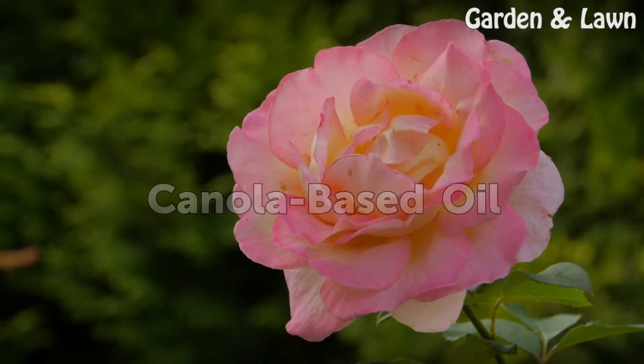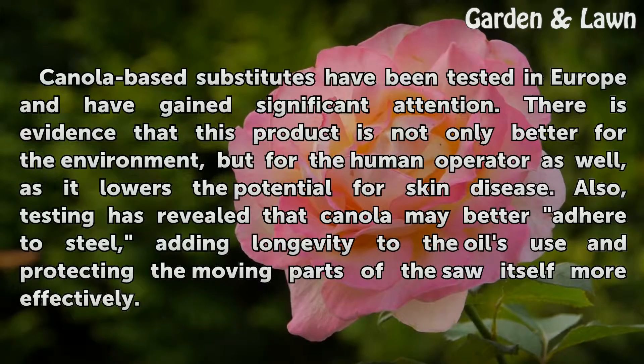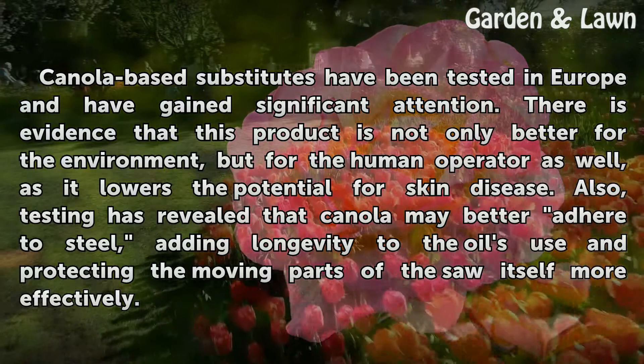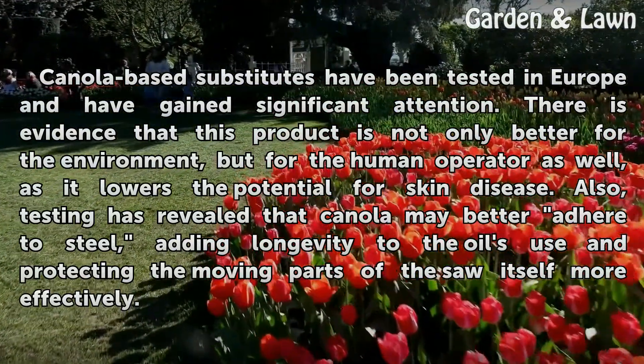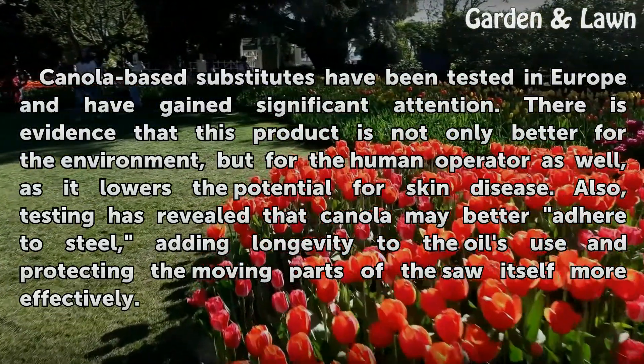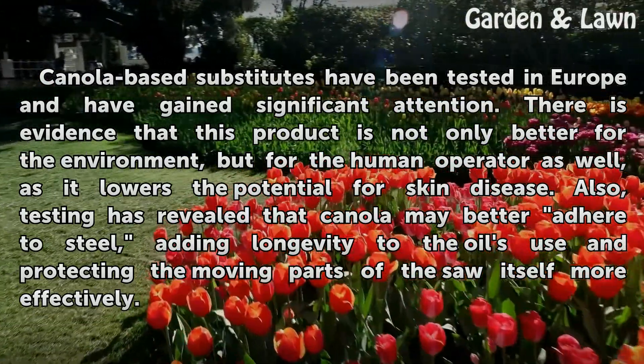Canola-based oil. Canola-based substitutes have been tested in Europe and have gained significant attention. There is evidence that this product is not only better for the environment, but for the human operator as well, as it lowers the potential for skin disease. Also, testing has revealed that canola may better adhere to steel, adding longevity to the oil's use and protecting the moving parts of the saw itself more effectively.